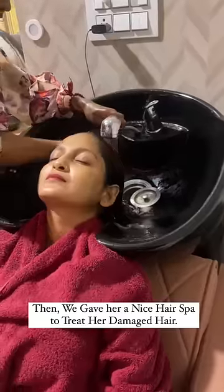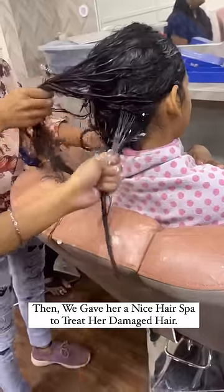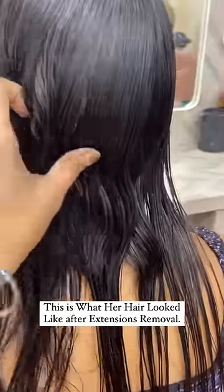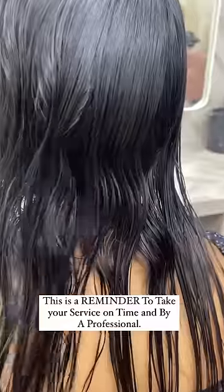Then we gave her a nice hair spa to treat her damaged hair. This is what her hair looked like after extensions removal. This is a reminder to take your service on time and by a professional.